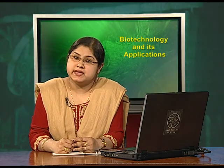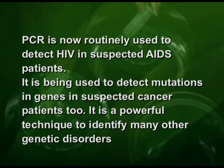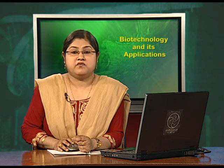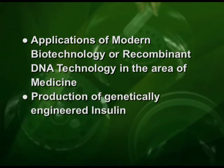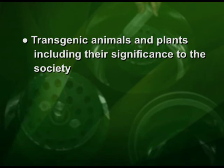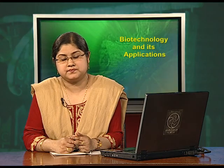PCR is now routinely used to detect HIV in suspected AIDS patients. It is also being used to detect mutations in genes in suspected cancer patients and is a powerful technique to identify many other genetic disorders. To conclude, we have discussed the applications of modern biotechnology and recombinant DNA technology in the area of medicine, which include production of genetically engineered insulin, gene therapy, and various methods of molecular diagnosis. In the next episode, we will look into transgenic animals and plants including their significance to society, and also discuss some of the ethical issues in biotechnology.